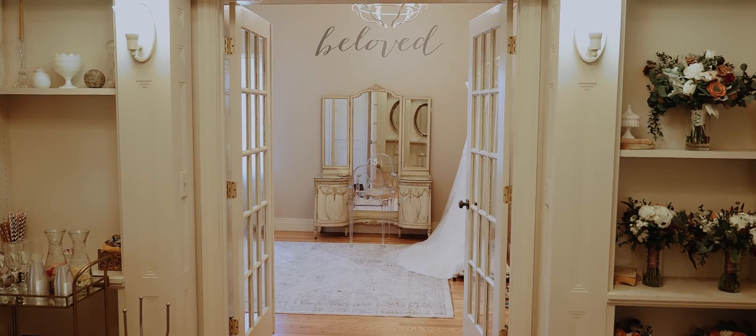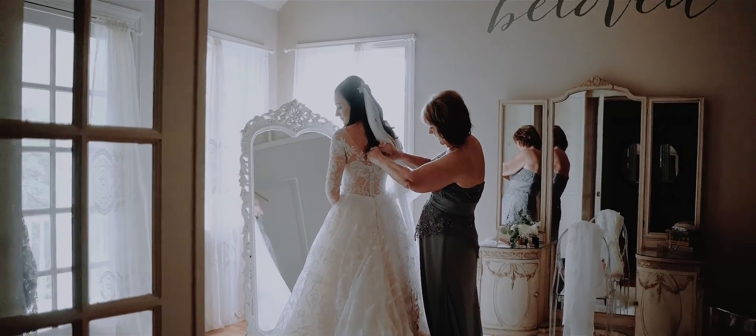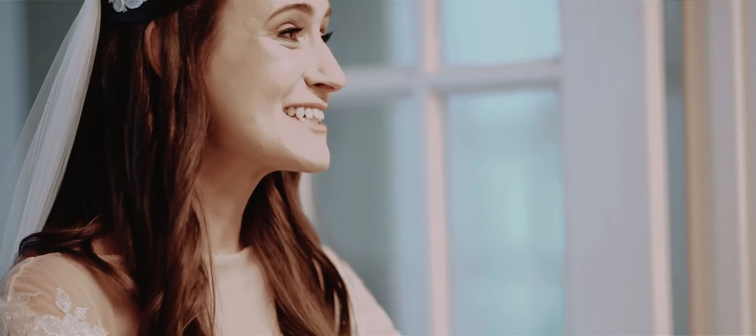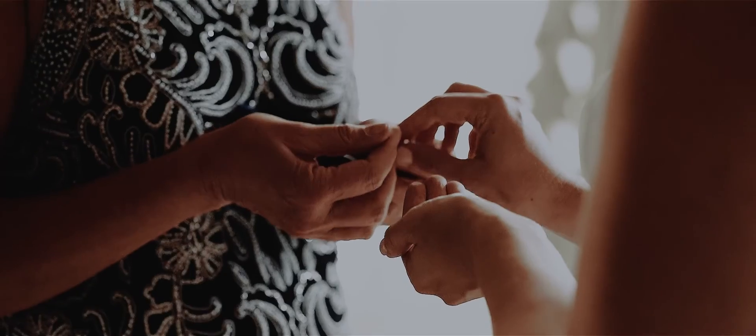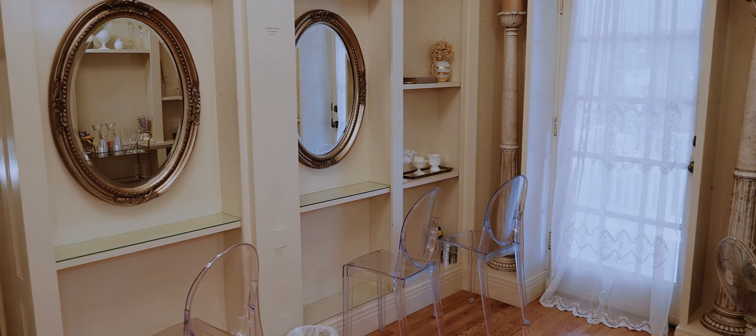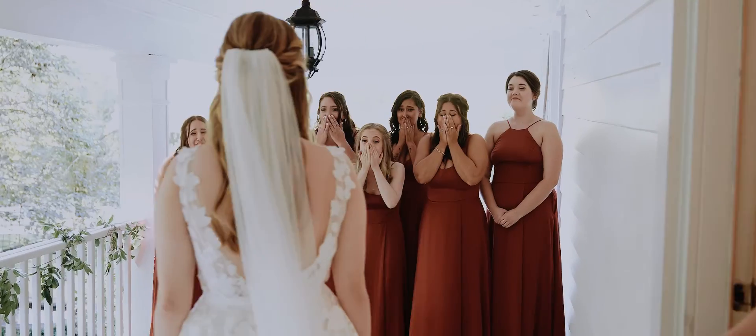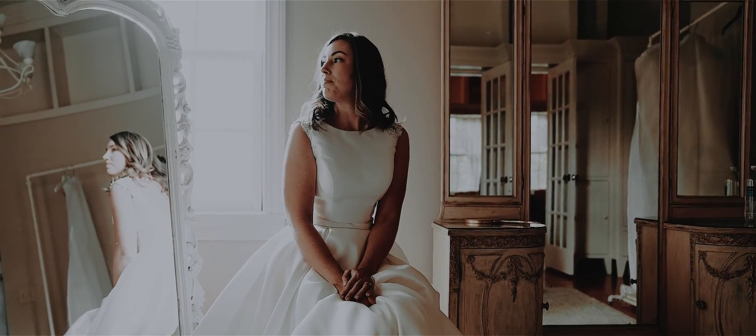Tucked away in the upstairs of our house is the most romantic room of the entire estate, the bridal suite. Featuring our ensuite private bathroom, multiple vanity mirrors, and access to our upper balcony overlooking the front lawn gardens, this space will keep you relaxed and ready to walk down the aisle.